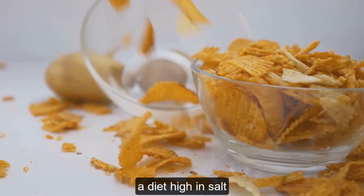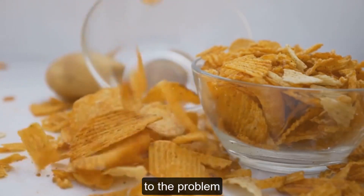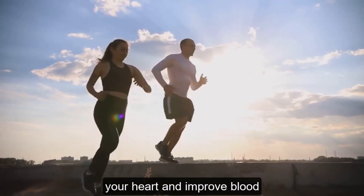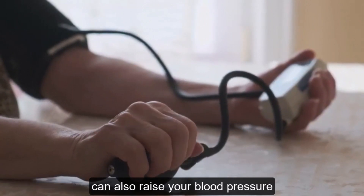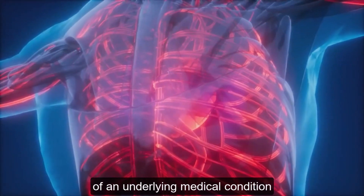Unhealthy lifestyle choices like a diet high in salt, saturated fat, and cholesterol also contribute to the problem. Lack of physical activity is another culprit — regular exercise helps strengthen your heart and improve blood flow. Stress, smoking, and excessive alcohol consumption can also raise your blood pressure.